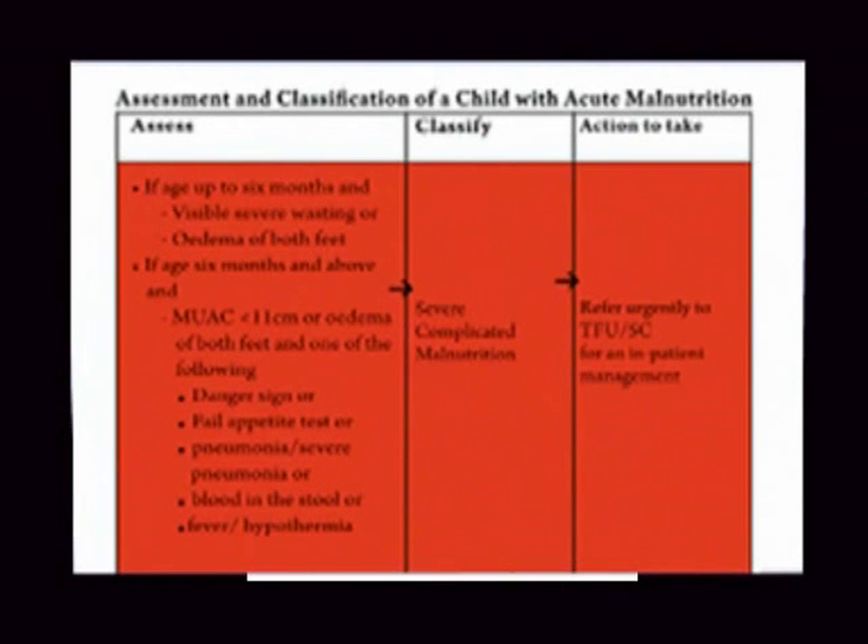Assessing, classifying and taking actions. If a child aged less than 6 months shows visible severe wasting or a presence of pitting edema of both feet, or if a child aged above 6 months with mid upper arm circumference less than 11 cm or has pitting edema on both feet, and moreover shows one of the following danger signs: